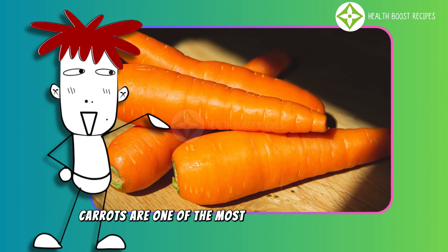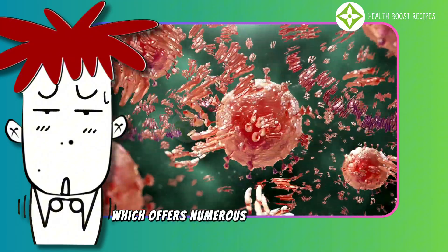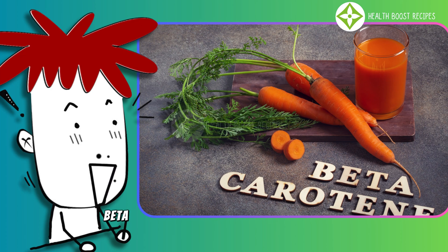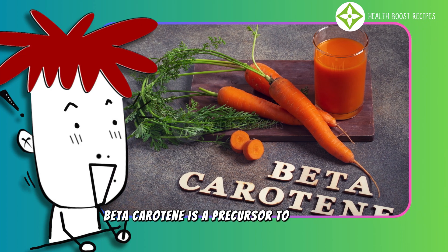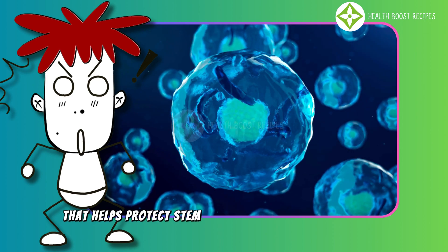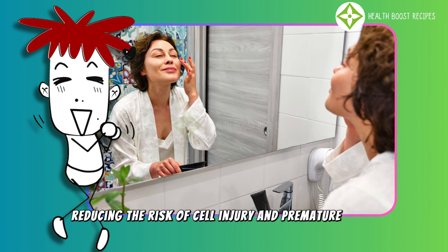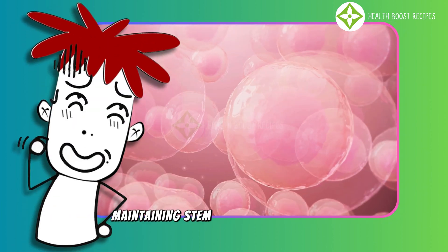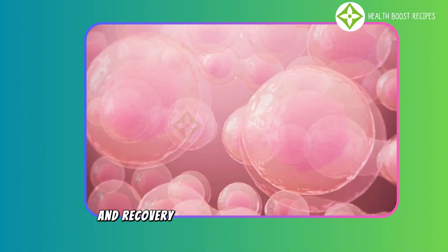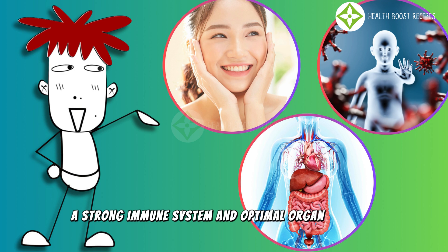Carrots are one of the most nutrient-dense foods, packed with beta-carotene, which offers numerous health benefits and supports stem cell function. Beta-carotene is a precursor to vitamin A and a powerful antioxidant that helps protect stem cells from free radical damage, reducing the risk of cell injury and premature aging. Maintaining stem cell health is crucial for effective tissue regeneration and recovery, contributing to youthful skin, a strong immune system, and optimal organ function.